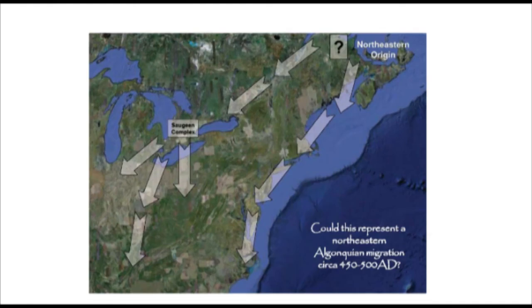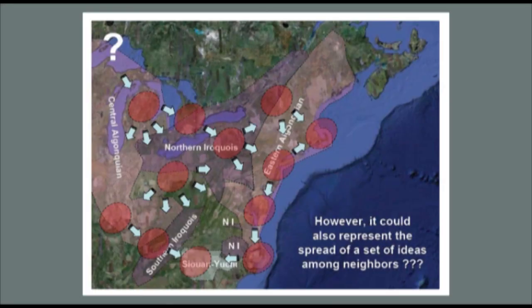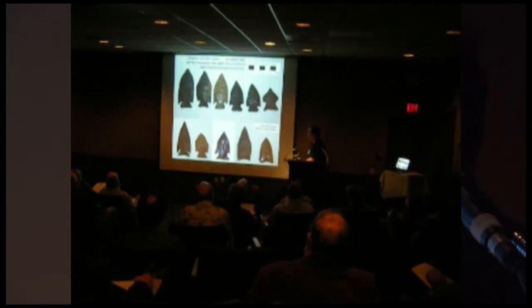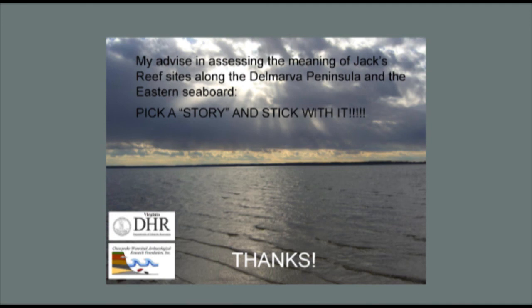Could this movement of material from the north represent a Northeastern Algonquian migration, as some have suggested? Or a Great Lakes Algonquian migration? Or simply the spread of ideas among neighbors? The aerial distribution of Jack's Reef encompasses multiple language groups documented historically. Whatever it all means, the Chesapeake Bay region has a very extensive Jack's Reef archaeological presence starting early — 480 to 500 A.D. My advice on assessing the meaning of Jack's Reef in the Delmarva-Chesapeake Bay region: pick a story and stick with it.